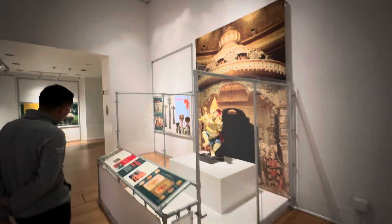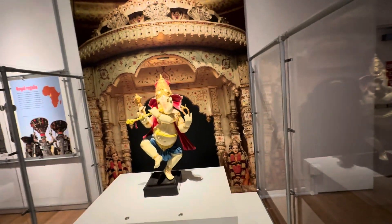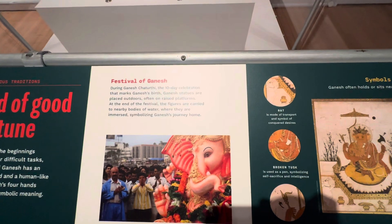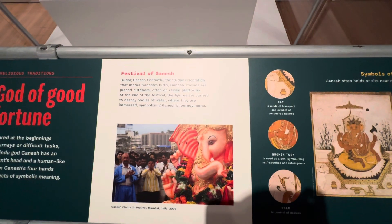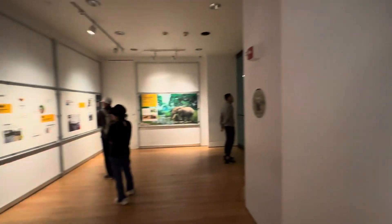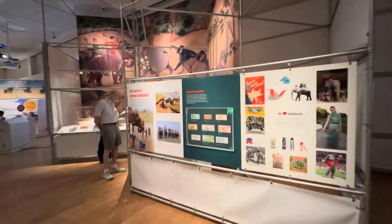I don't know what this is — the Ganesh, Indian mythology about the festival of Ganesh. It's a 10-day celebration that marks the elephant deity's birth. The statues are placed outdoors. It's a Hindu religion in which they find the elephant as a deity.